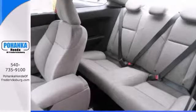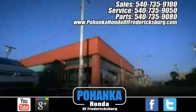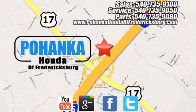Call us to schedule a test drive today. Pohanka Honda of Fredericksburg is a great place to buy a car, conveniently located at 60 South Gateway Drive in Fredericksburg.